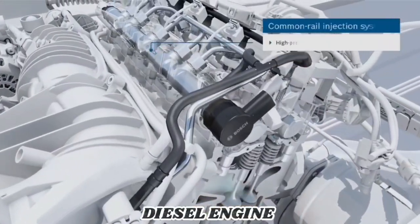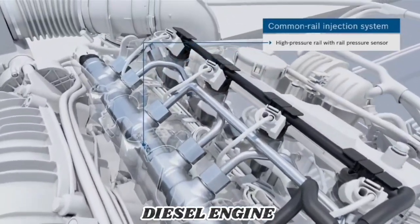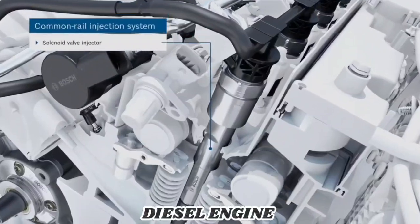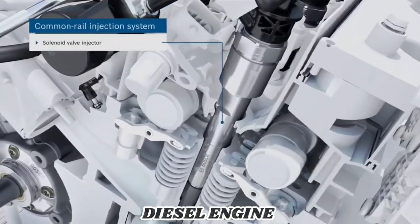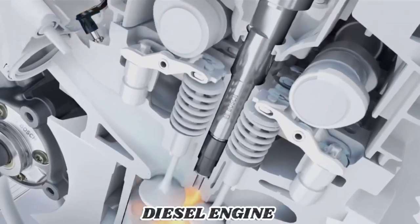This pressure level is maintained consistently throughout the high pressure rail storage system. The pressure equalized solenoid valve injectors of the diesel injection system CRS225 inject the diesel fuel directly into the combustion chamber.